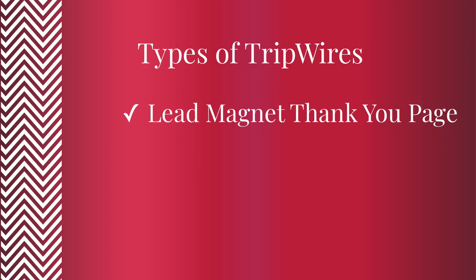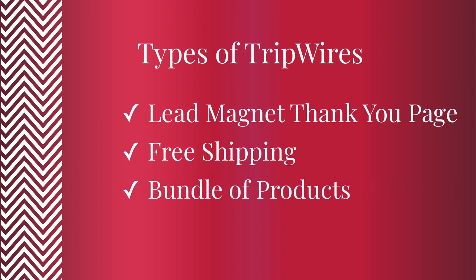Tripwires can take different forms. For example, if you're an author, a coach, or a consultant, you might offer free shipping on a book that you sell just to get the sale. And then right before the checkout, you would offer a special deal such as bundling an additional book or report at a lower price that complements what they're already buying.